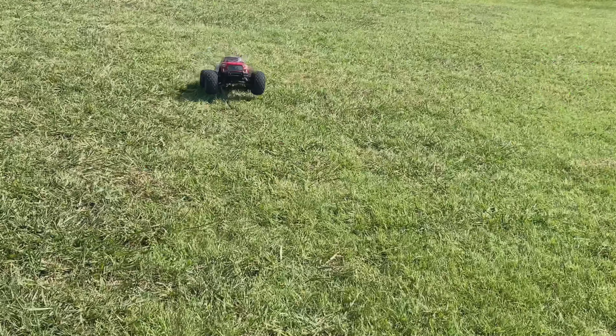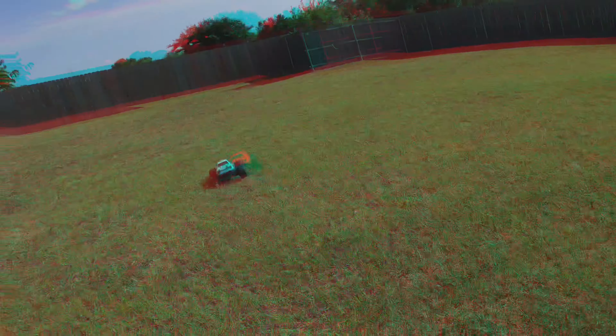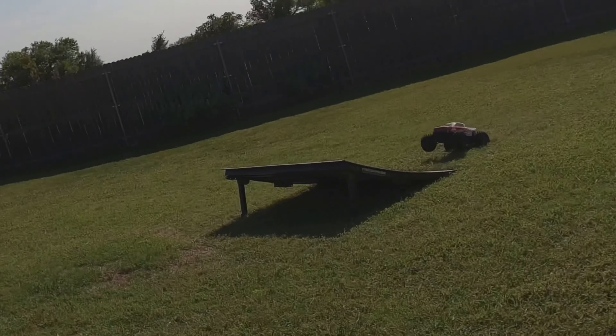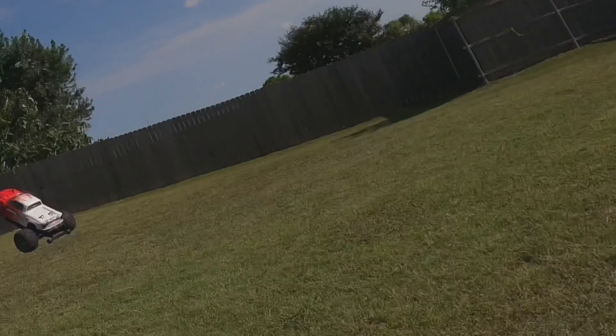Next up we have the ARMA Granite 3S VLX, A.K.A. Little Beast. Wheelies for days, double backflips — a beast of a truck.